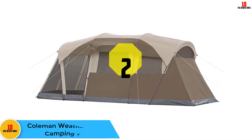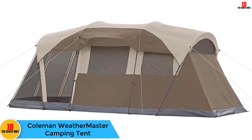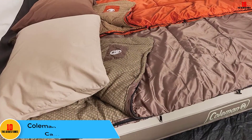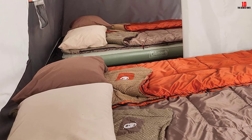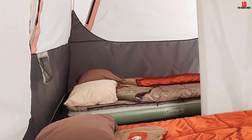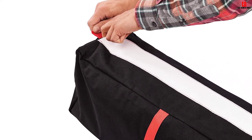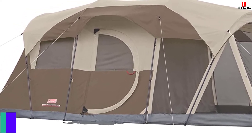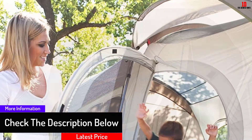At number 2, we have the Coleman Weathermaster Camping Tent. This is a smart and durable tent suitable for accommodating up to six people. It features a floor-less screened room for additional ventilation, and the floors are also suitable for gathering and meals. It's a two-room tent that enables some privacy while camping. The proprietary WeatherTec system guarantees a dry and comfortable experience regardless of the weather.